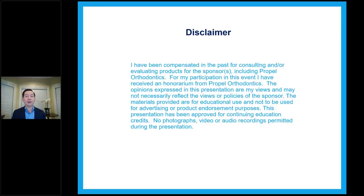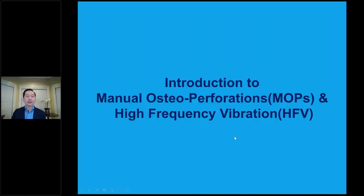The opinions expressed in this presentation are my views and may not necessarily reflect the views or policies of the sponsor. The material is provided for educational use and not to be used for advertising or product endorsement purposes. This presentation has been approved for continuing education credit. We wish that there be no photograph, video, or audio recordings permitted during the presentation. Without further ado, let's start.